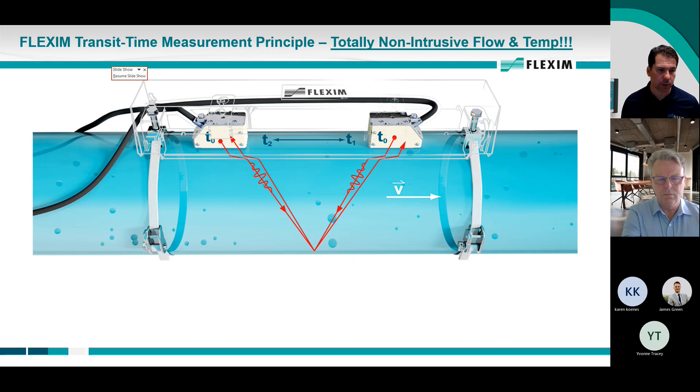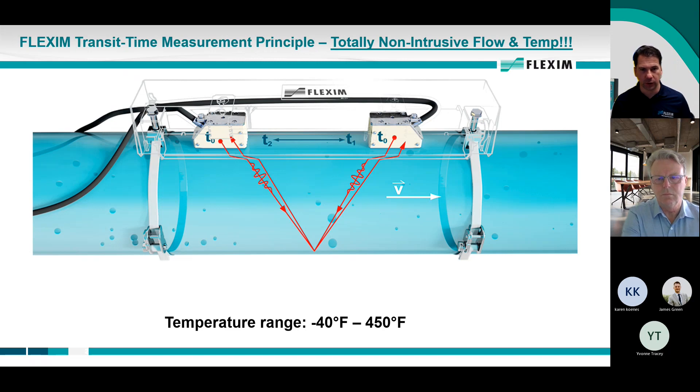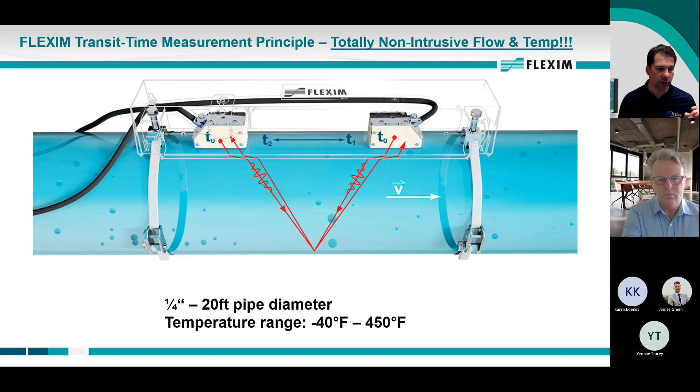None of this requires any process interruption or cutting into the pipe — we literally clamp these sensors onto the surface of the pipe. The temperature range for this setup is from minus 40 up to 450 degrees, so we can do hot water and heating hot water applications. We can measure from very small diameter pipes of something like a quarter inch up to enormous pipe sizes. Somewhere in there is a range relevant to hospitals, let's say from one inch to 18 inches.